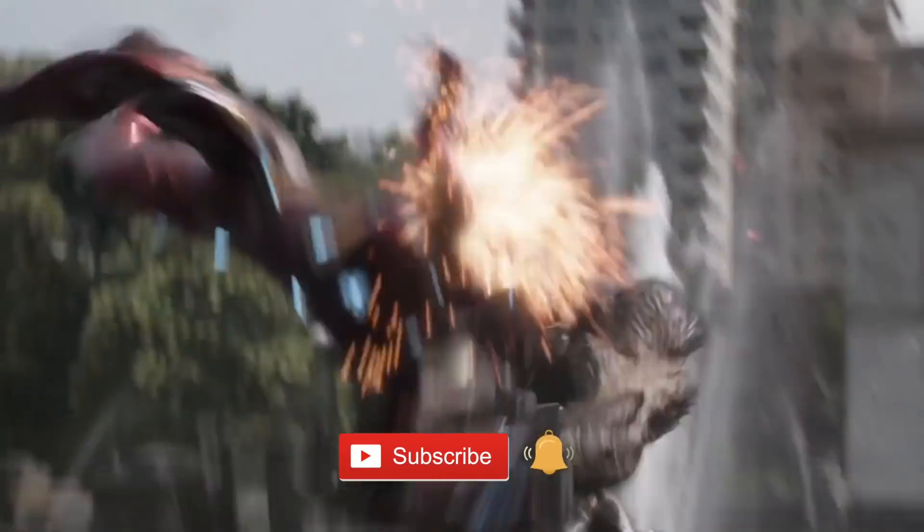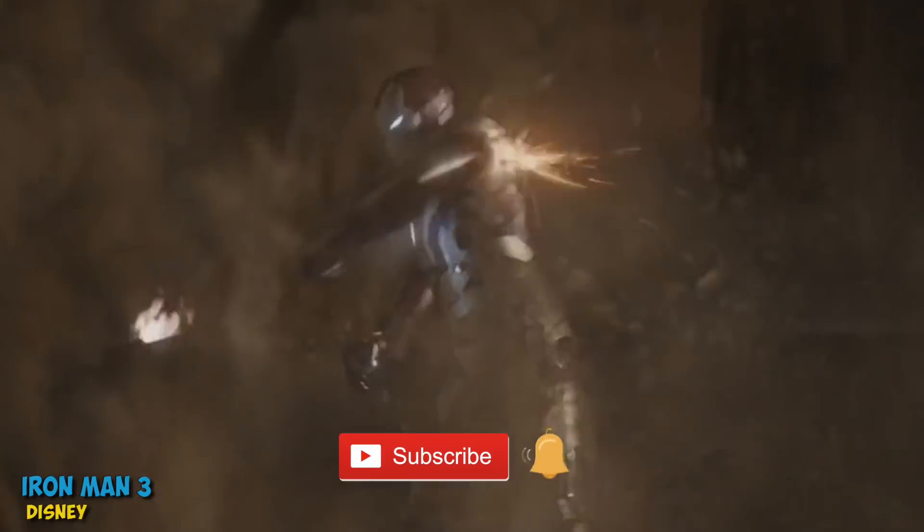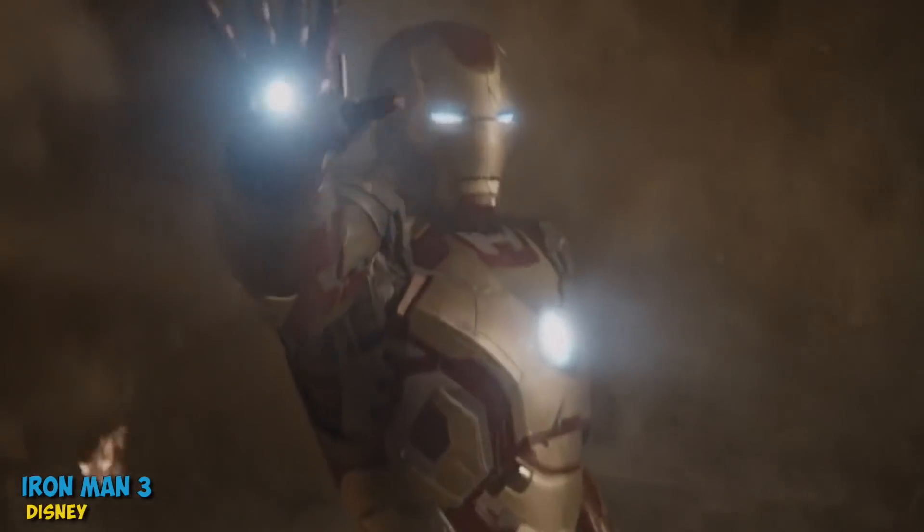Wait a minute — what are they not telling us? While at that time they may have shrunk the tech down to a glove, we have to chalk the repulsor ray up to Tony Stark as a genius.